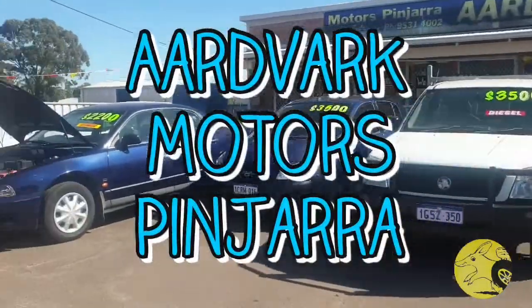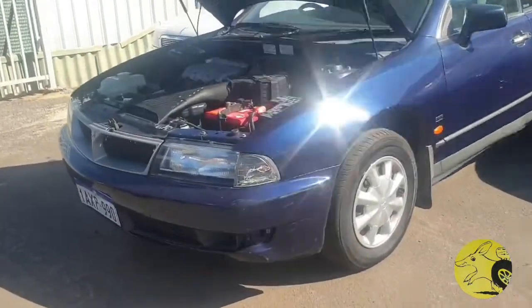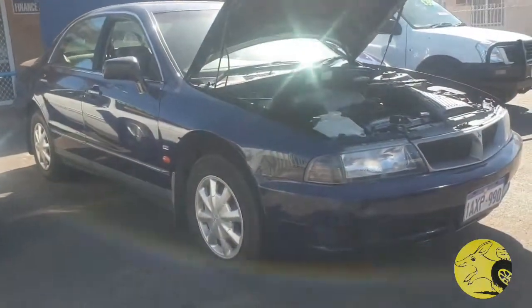Good afternoon, I'm Abby from Aardvark Motors in Pinjarra. On this video I want to show you the 1999 Mitsubishi Magna that we are selling here for $2,200. This car is an automatic with air conditioning, power mirrors and power steering.